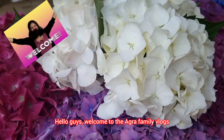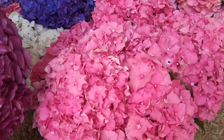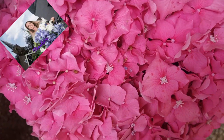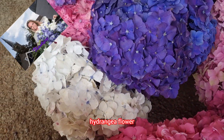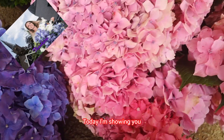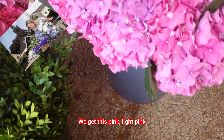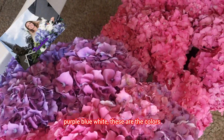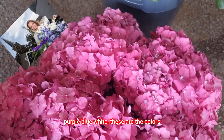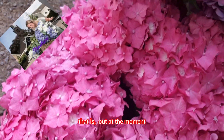Hello guys, welcome to the Agra Family Vlogs and welcome to our farm! I am thrilled to show you that we just picked another hydrangea flower today. I'm sharing what colors we have today — we got pink, light pink, purple, blue, and white. These are the colors that are out at the moment.